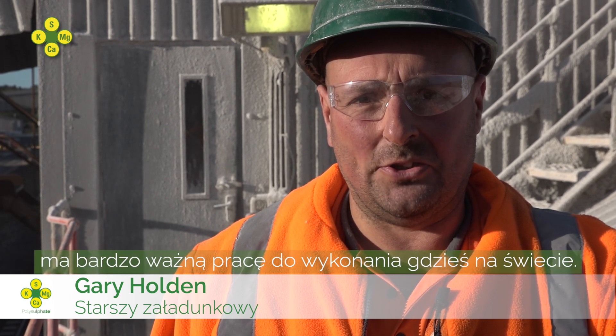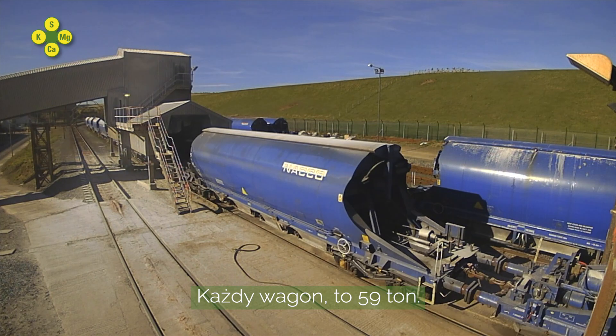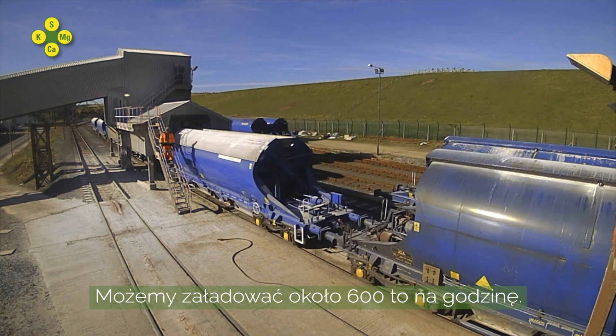Every granular polysulfate fertilizer has a very important job to do somewhere in the world. Each wagon holds 59 tonnes. We can load approximately 600 tonnes an hour.